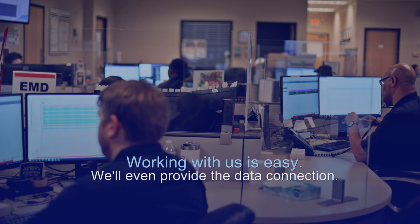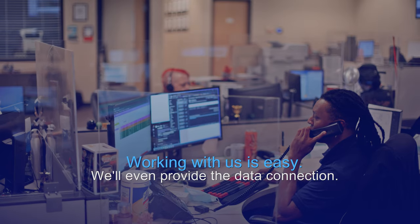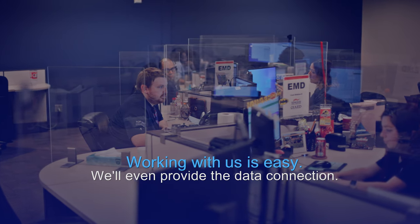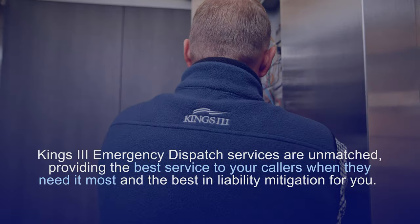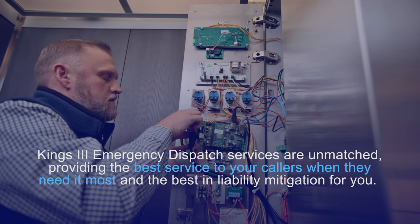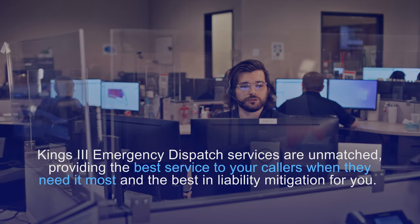Working with us is easy. We provide your phone, your data connection, and the monitoring. Your elevator company, or one of the many elevator fixture companies we partner with, provides the video messaging hardware. We aim to make this as hassle-free for your team as possible. Our service is all-inclusive — we provide and install the phone equipment and include lifetime maintenance of our phone hardware. Most importantly is the inclusion of our unmatched emergency dispatch services.